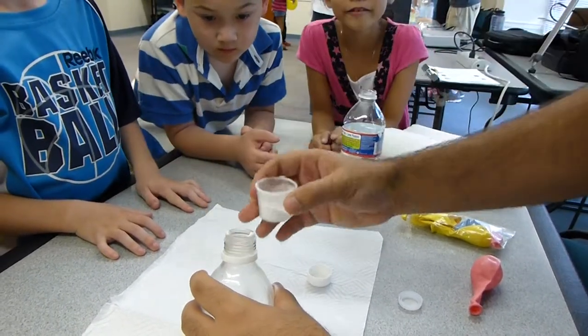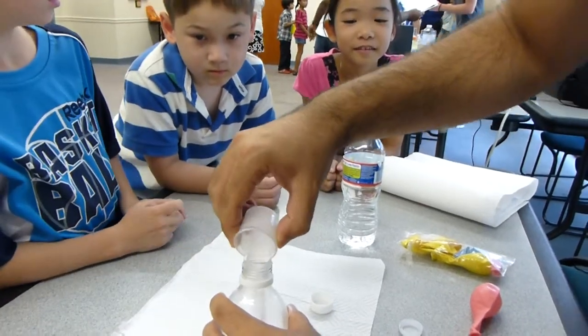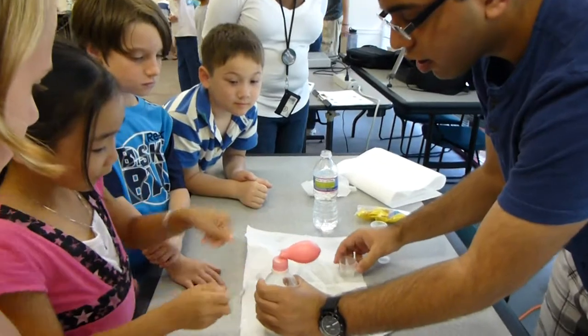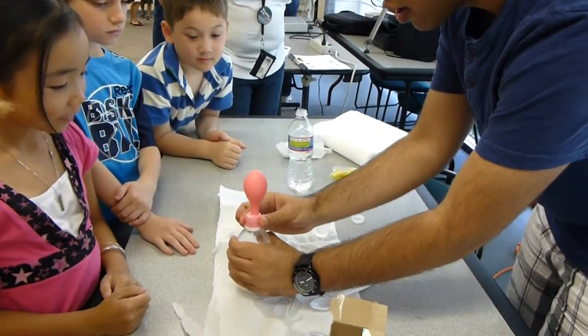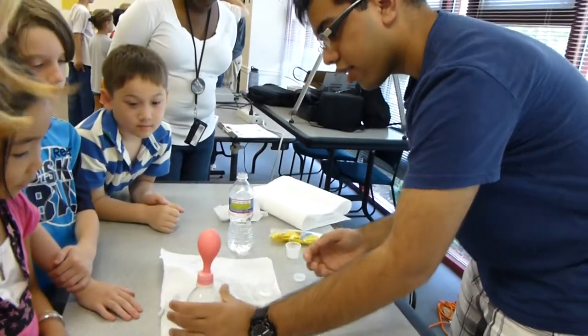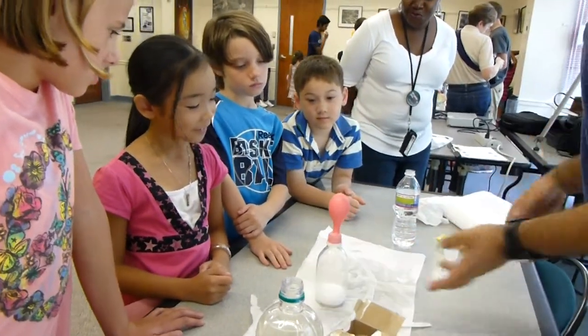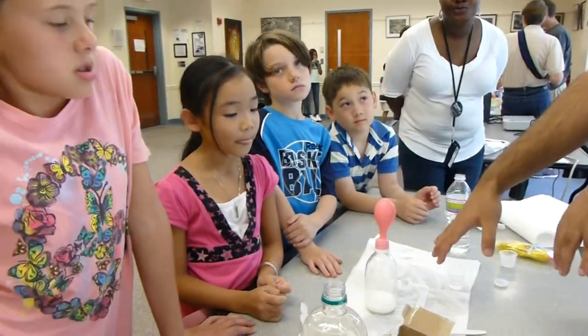What is that? This is baking soda. You probably have it at your house. A lot of people put it in their freezer so that it doesn't smell. So the more baking soda and the more vinegar that you put, the faster and more the balloon's going to inflate.